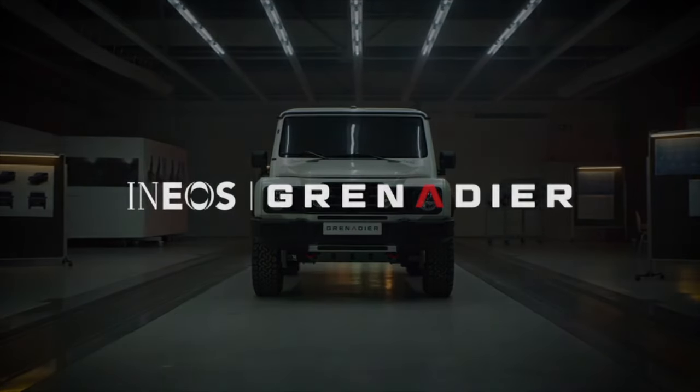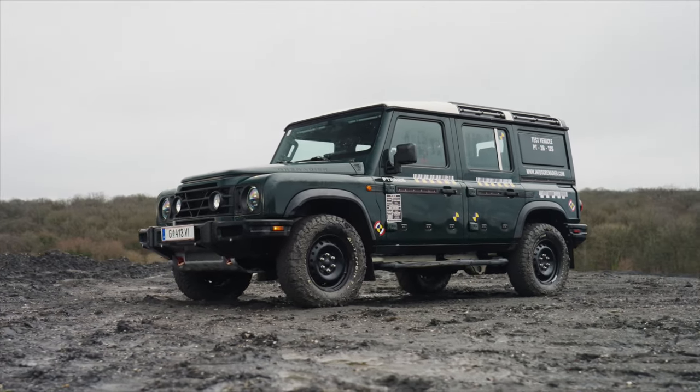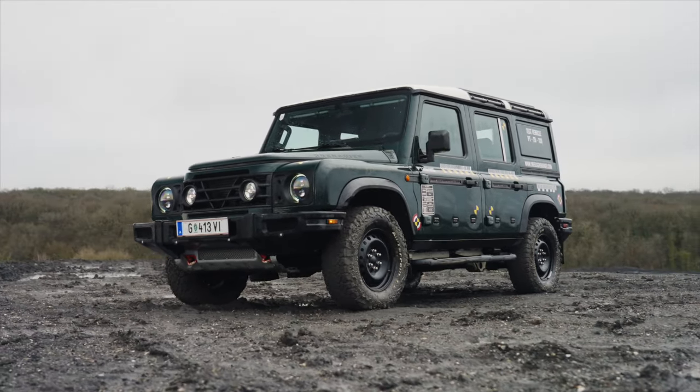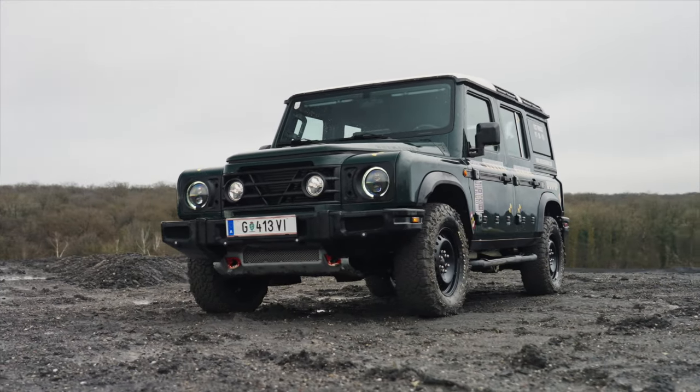In a world dominated by sleek urban SUVs and electric crossovers, the Ineos Grenadier emerges as a breath of fresh air. It's a vehicle that harks back to the golden age of rugged off-roaders, combining old-world charm with modern engineering. But what's the story behind this intriguing vehicle?